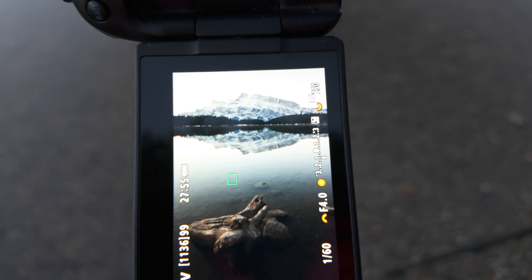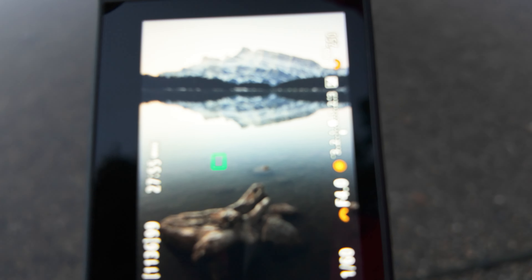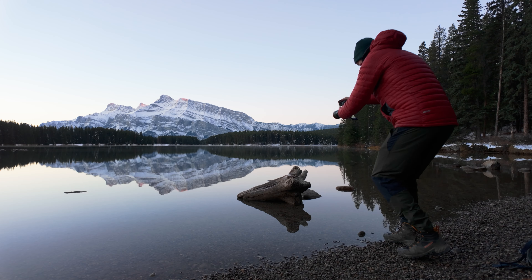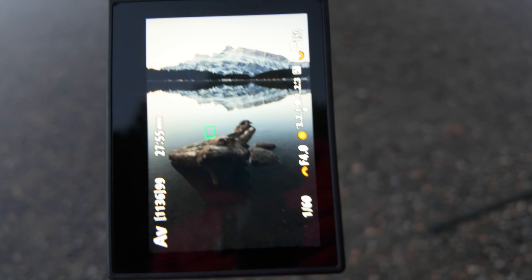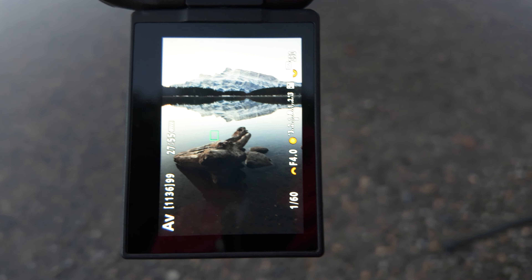Let me show you a common mistake when shooting foreground interest like this. The temptation is to shoot from head height — you can see on the back of the camera there's a dead zone of nothing in the middle. But if you come a bit lower you close up that space and just have the foreground and the reflection. And since there isn't much in the sky today, I don't really need to include much sky.